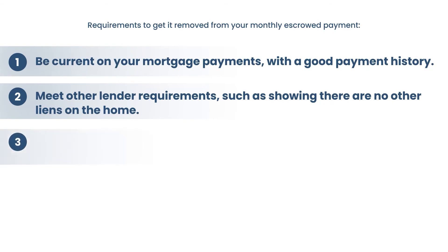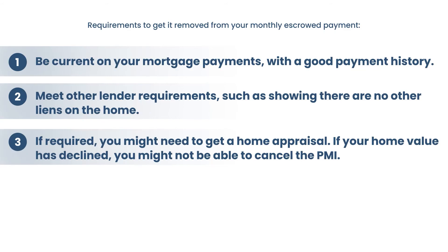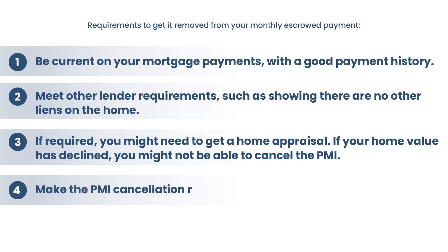Three: if required, you might need to get a home appraisal. If your home value has declined, you might not be able to cancel the PMI. In the last 10 years or so, property values have mostly been increasing, so most likely that does not apply to you — you can just get it reappraised and you should be able to cancel your PMI. Four: make the PMI cancellation request to your lender in writing. Go ahead and throw it out there. Even with FHA loans, I'm currently trying to appeal them — but regardless, put it in writing and send it out so you have something documented.